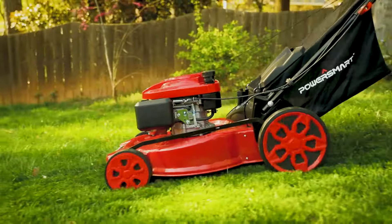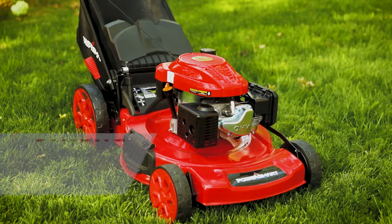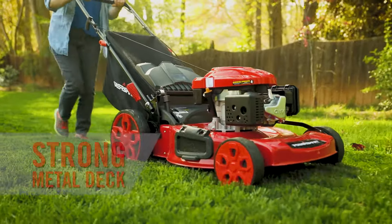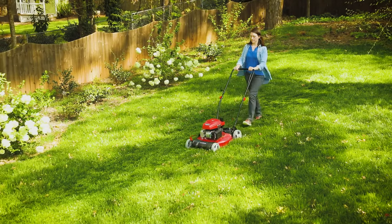Multiple height adjustments and larger wheels, plus a strong metal deck housing blades that lift and cut in a smooth motion, give you a perfect cut in one pass.